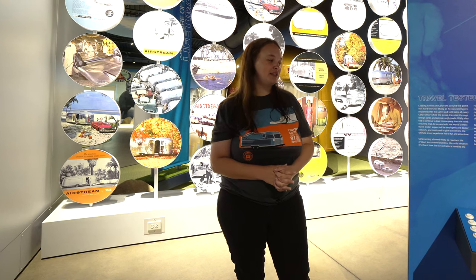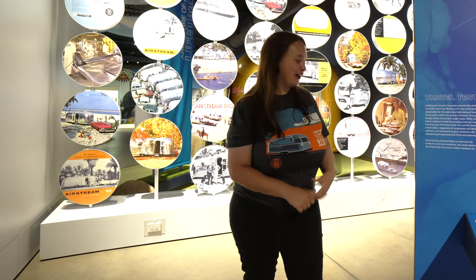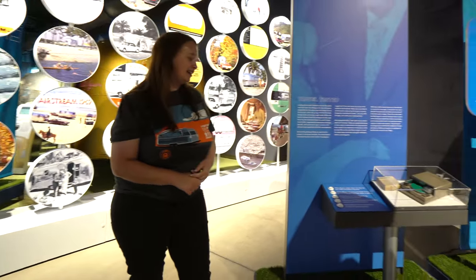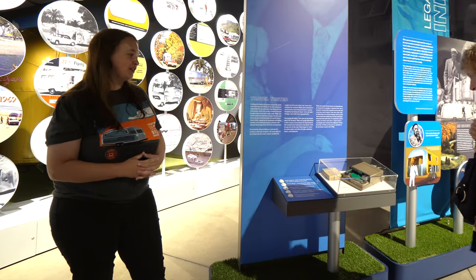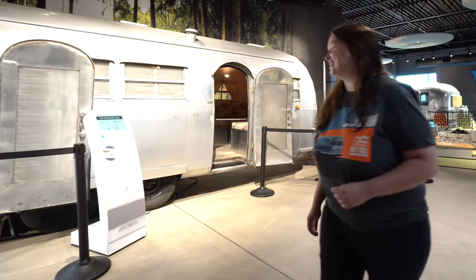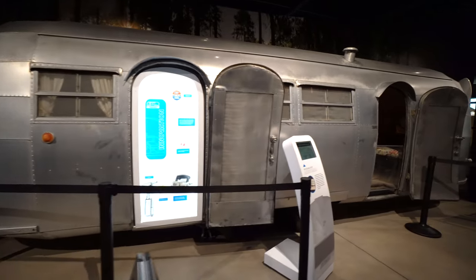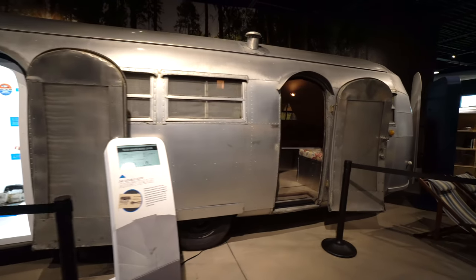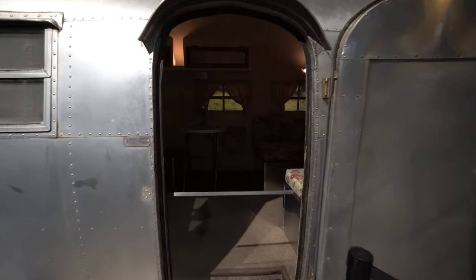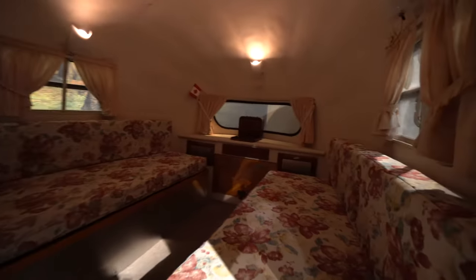We sent those soundscriber disks out to be digitized, so now we have hours of Wally audio, which is pretty incredible. You can come to the Heritage Center and listen to Wally talk you through this time period in Airstream history. This is also a late 40s piece — a 1949 Whirlwind. The key thing about the Whirlwind is that it has two doors — either one on each side or both on the same side, like the one in our collection.